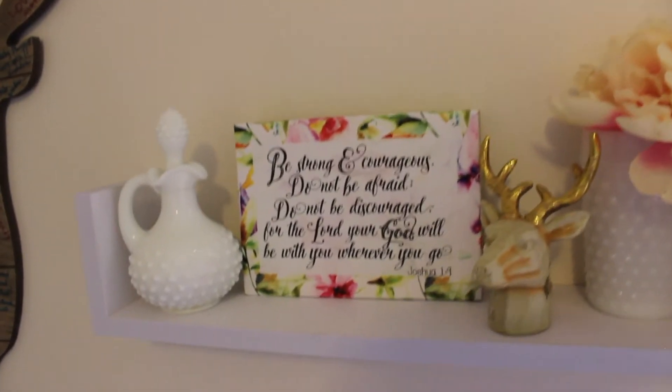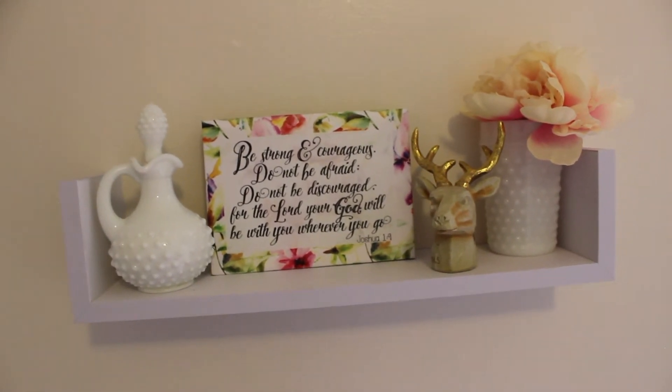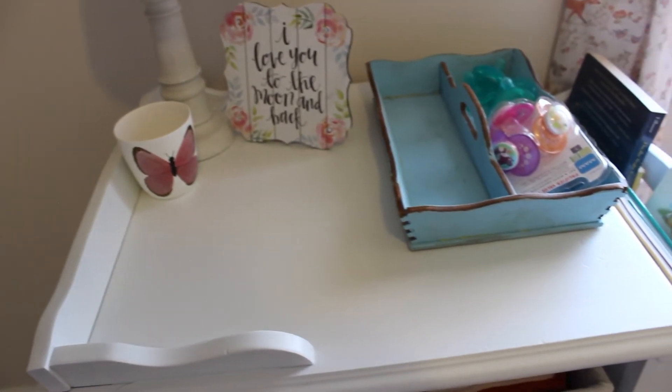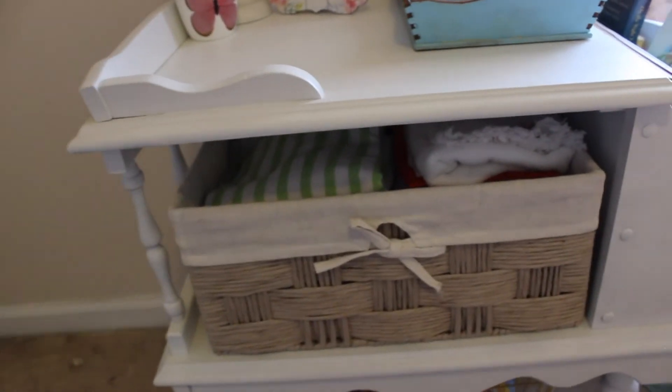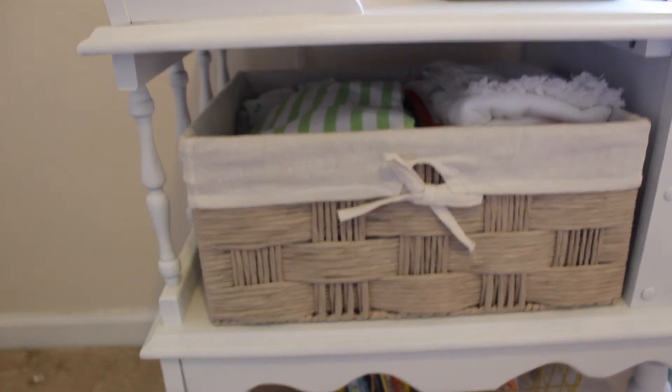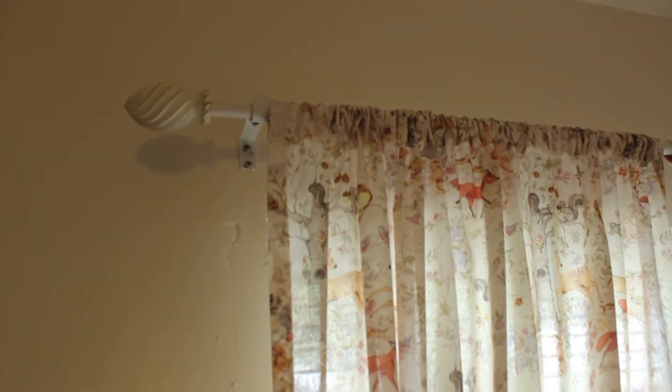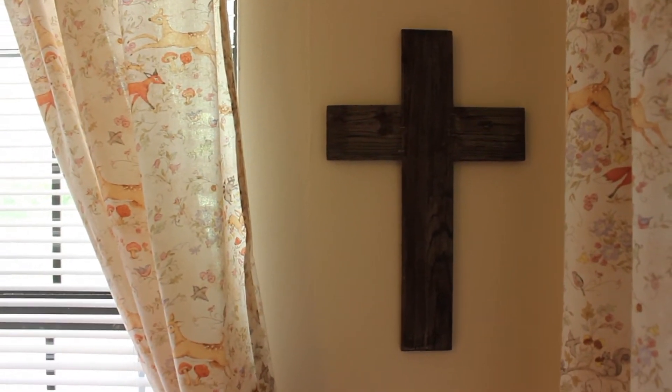Down on this shelf we just have some milk glass, a sign from Kirklands, and our deer ornament that we got for our first Christmas. On this table, this lamp and the shade are from Walmart, the sign is from Dollar Tree, the cup was from Joann's, and that tray was made for me by a friend a long time ago. This top basket is from HomeGoods and the bottom one's from Hobby Lobby. We bought these curtain rods at a yard sale and the fabric is from Joann's. These blinds are from Lowe's - they are amazing one-touch dark-out blinds. The knobs that we use as ties are from Hobby Lobby, and then we just have this cross in the corner, also from Hobby Lobby.